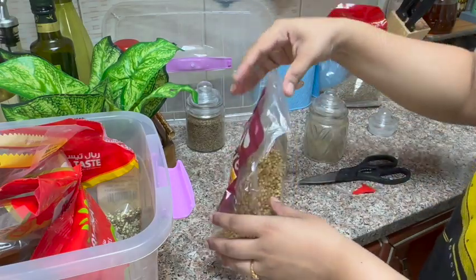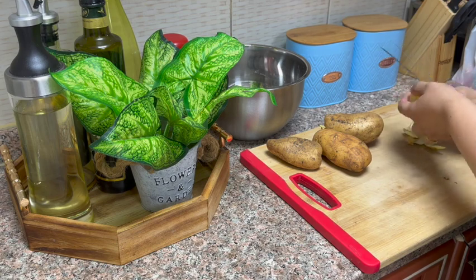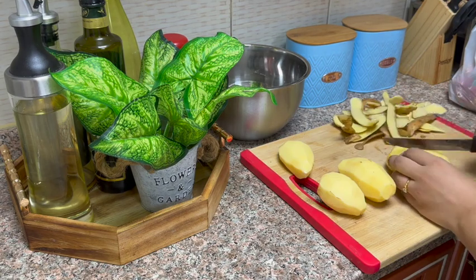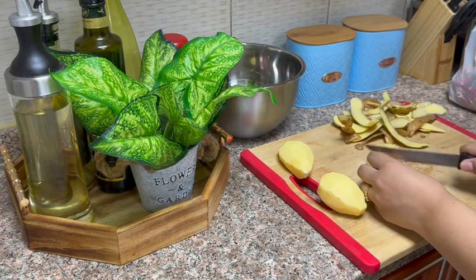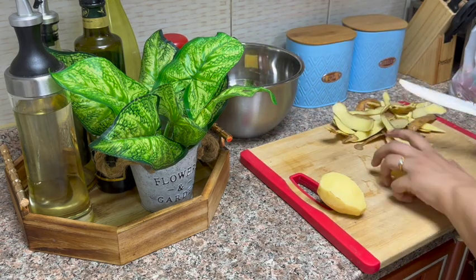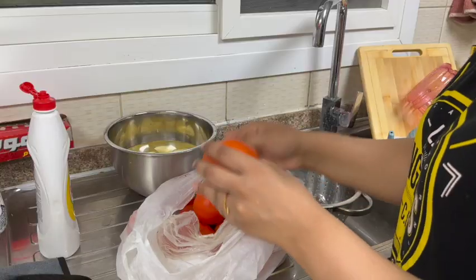I started using the freezer to store everything. I also have to store the same kinds of things together and keep the food organized. It takes quite some time to arrange and organize everything.